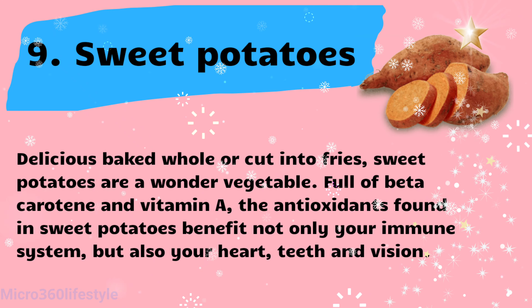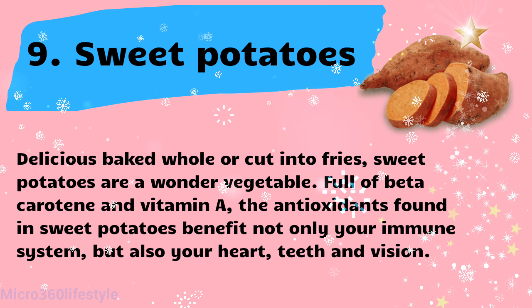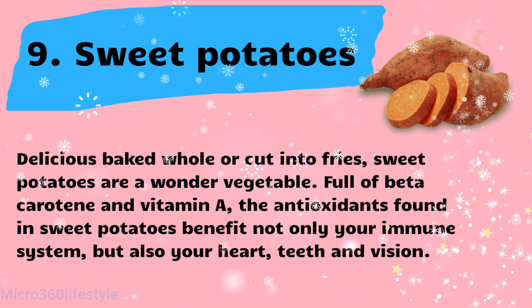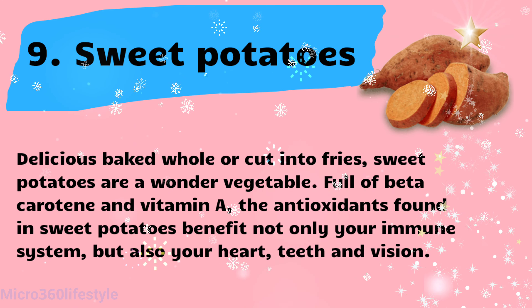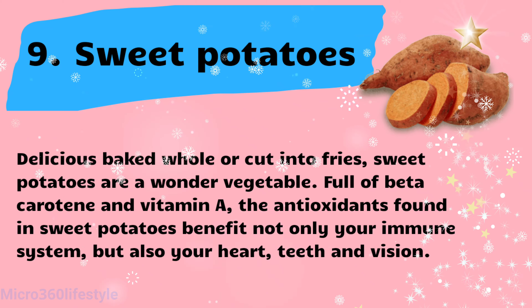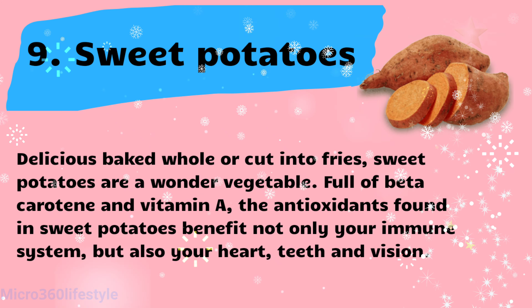Sweet potatoes are a wonder vegetable, delicious baked whole or cut into fries. Full of beta-carotene and vitamin E, the antioxidants found in sweet potatoes benefit not only your immune system, but also your heart, teeth, and vision.